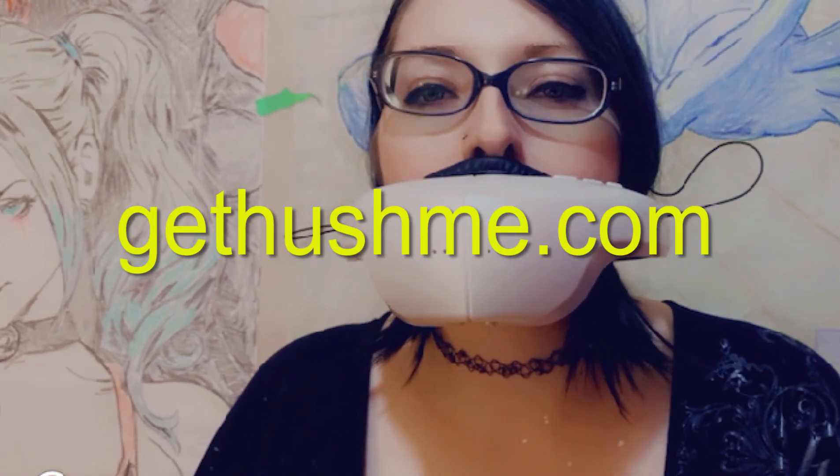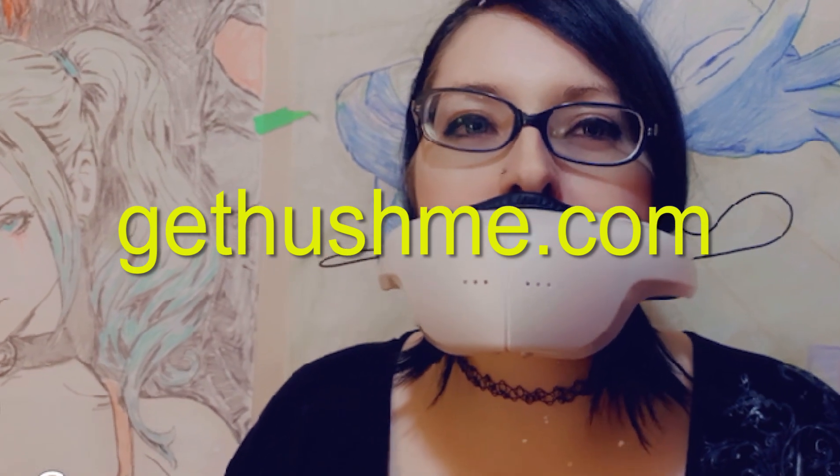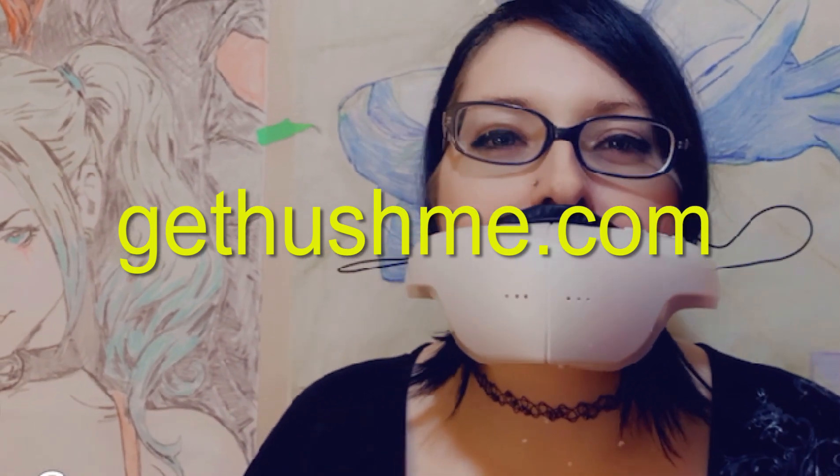If you want to pick one of these up, the link is down below. I know people joke that you might look like Darth Vader — but yeah, who doesn't want to look like Darth Vader? Come on, give me a break.